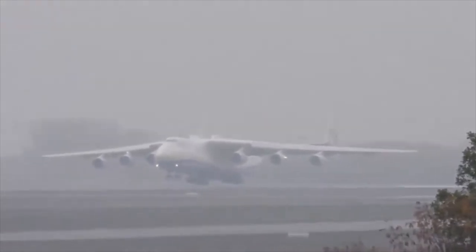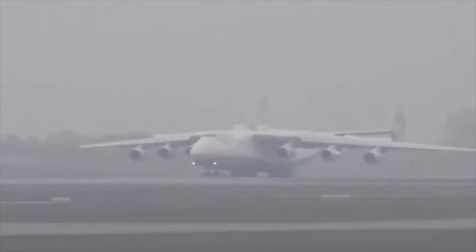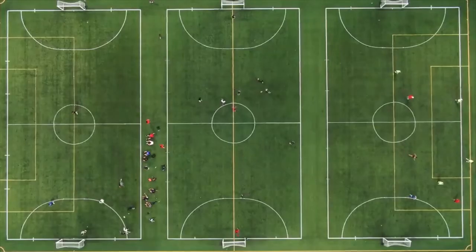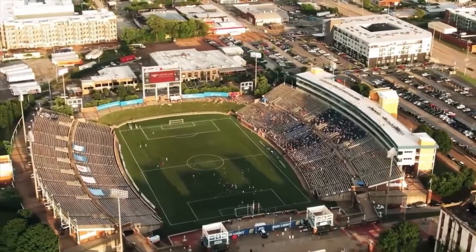Records — this titan owns almost 500 aviation records, 240 of which are world records. This titan does not simply take flight — he pushes the earth beneath him. From any airport where it takes off or lands, the flying giant An-225 gathers a large number of spectators to capture this event.